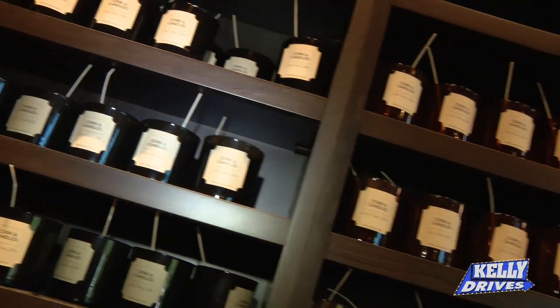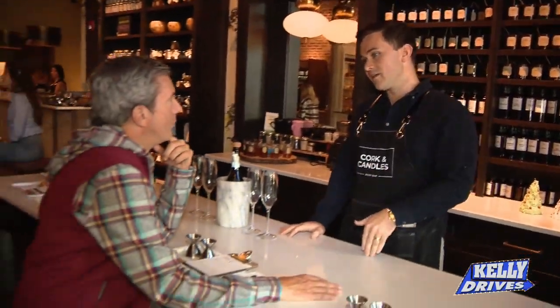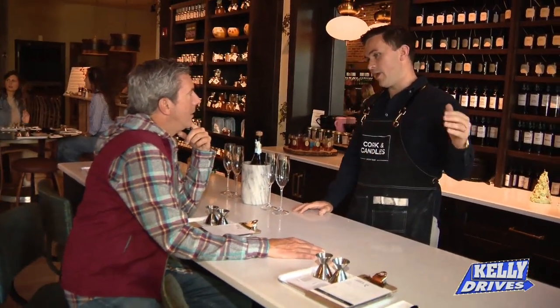We've got 70 different scents and five categories. You get to pick from anything that you want. So you're going to make a candle today that will never be made again and has never been made before.